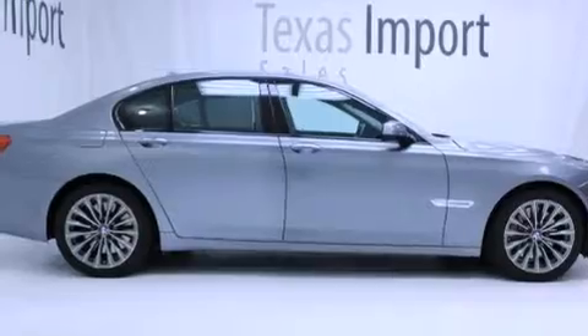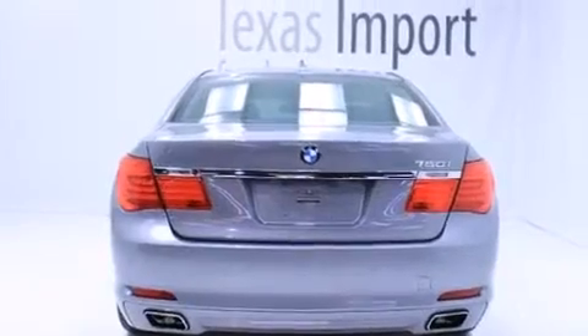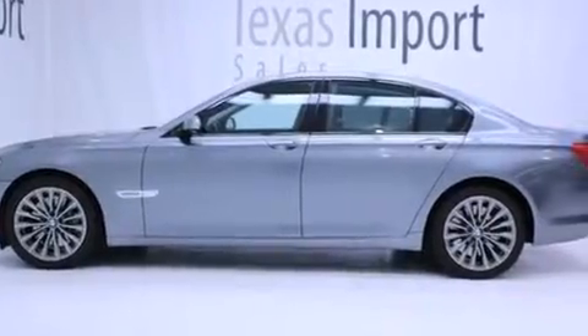Its top features and packages include a cold weather package, the convenience package, the luxury seating package, keyless go, the sport package, cornering lights, run-flat tires, 18-inch alloy wheels, and a tire pressure monitoring system.